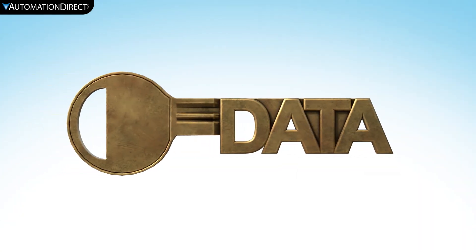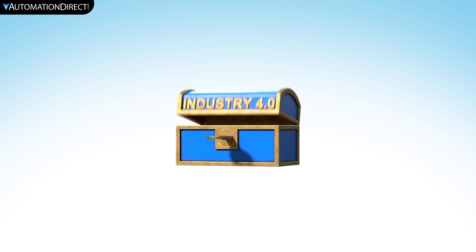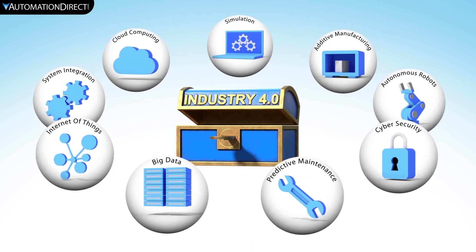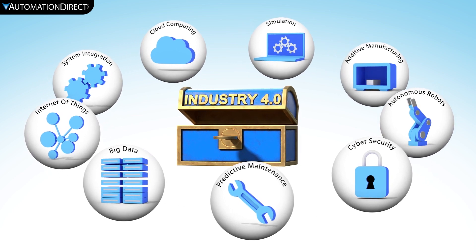Data is the key in this age of automation and innovation. Usable data can inform you of maintenance issues or even help find trends that make your innovations possible.